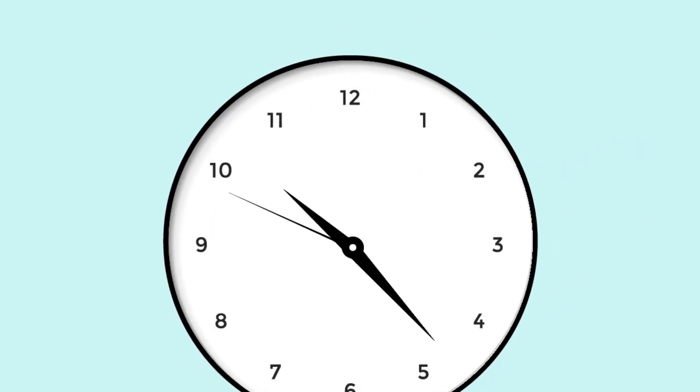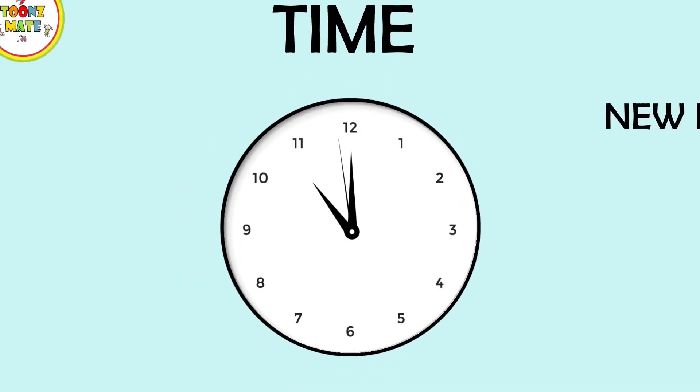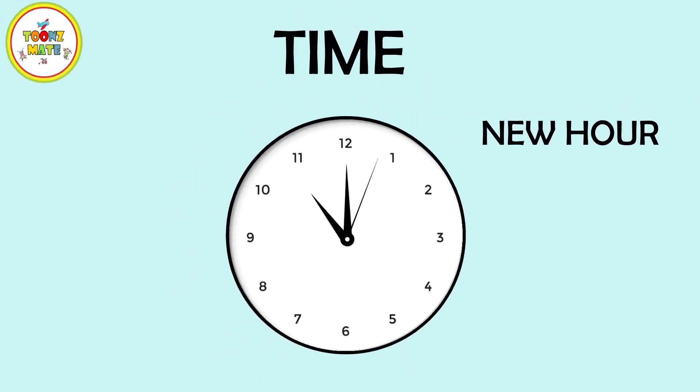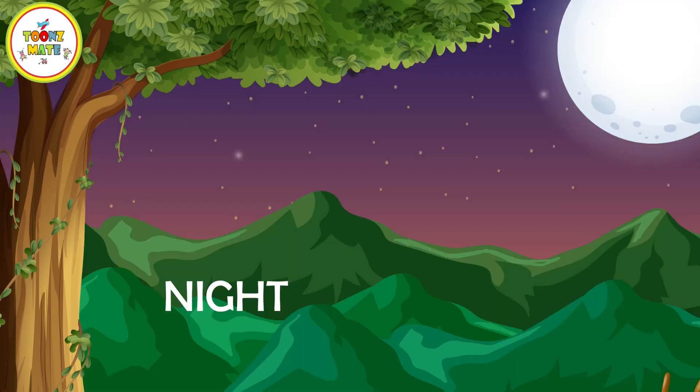When the minute hand reaches the 12 at the top of the clock, that means it's a new hour. There are different times of day, like morning, afternoon, evening, and night.